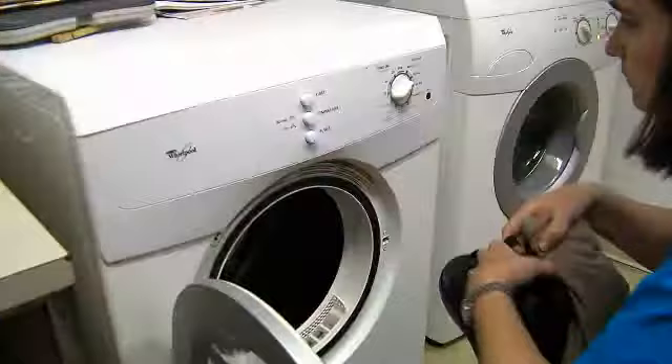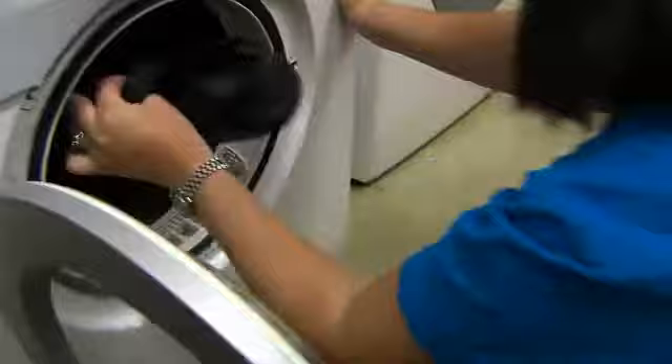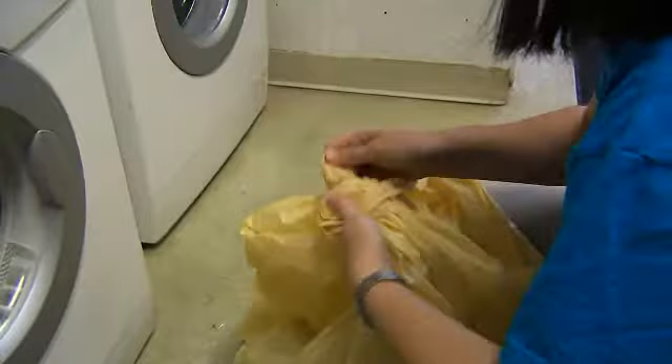The night before the treatment of your home, place all clothes you will wear the following day in the dryer on high heat. This includes jackets, hats, shoes, and anything else you will wear. Then seal them in a plastic bag for the night. You will change into these clothes the next day right before leaving the house.